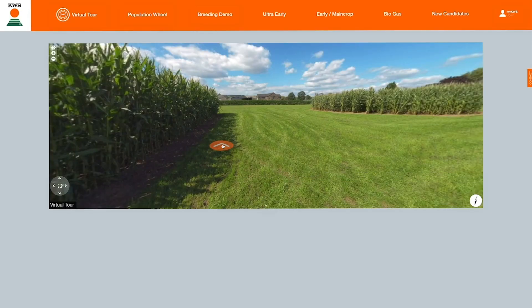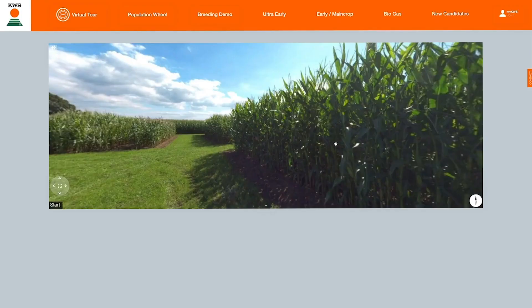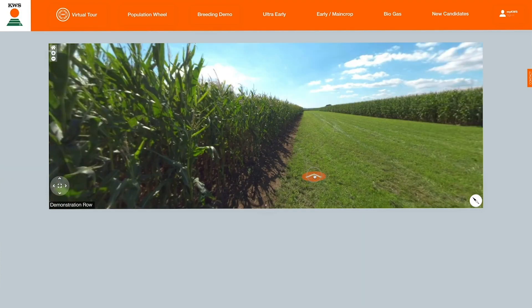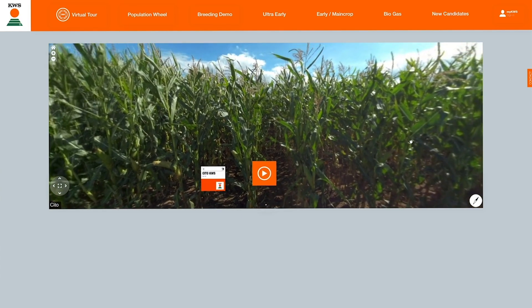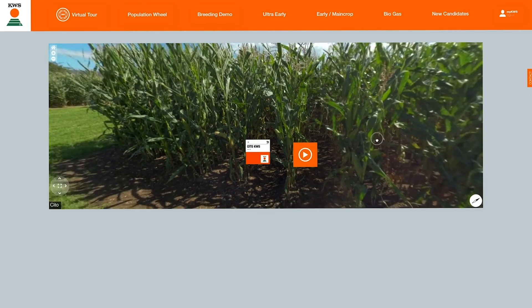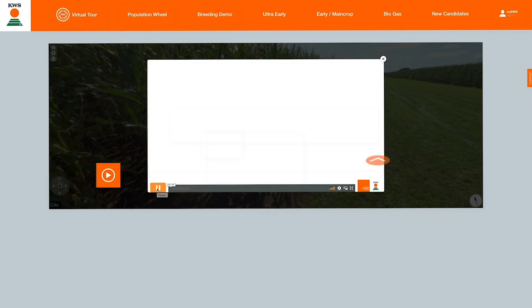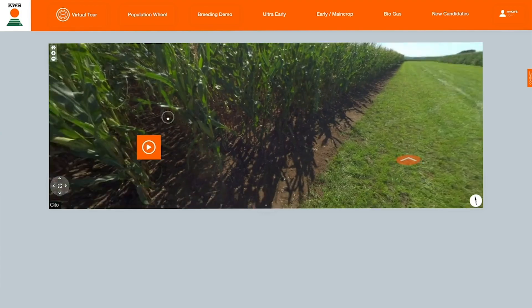Just like Google Street View, clicking the orange arrows takes you along the tour. In each of the varieties, two floating icons — a crop board and a play icon — provide information on the variety and a short video introduction. The back arrow will also allow you to retrace your steps.